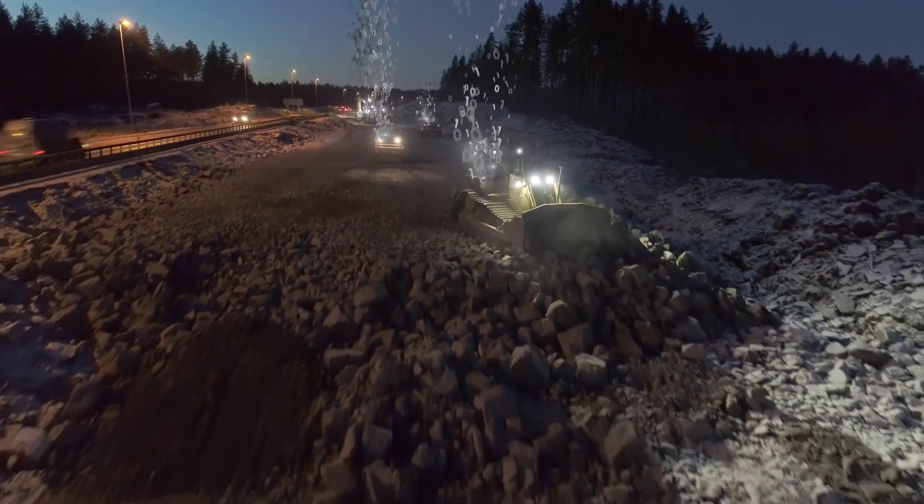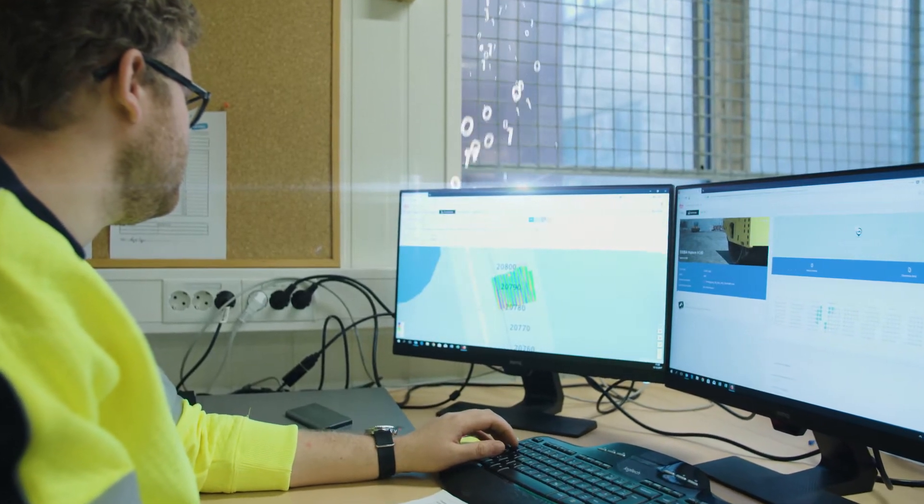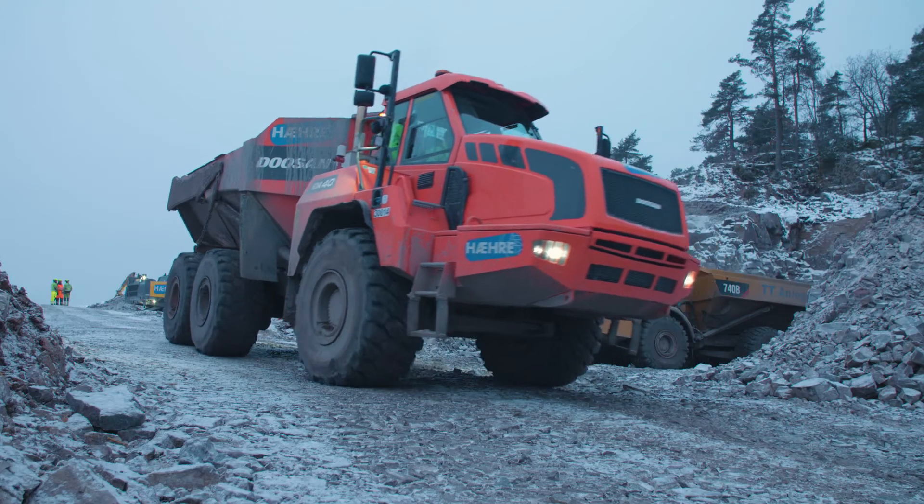Use Leica Connex to visualize, calculate and report as-built documentation. The Earthmover app is easy to use and requires no installation.